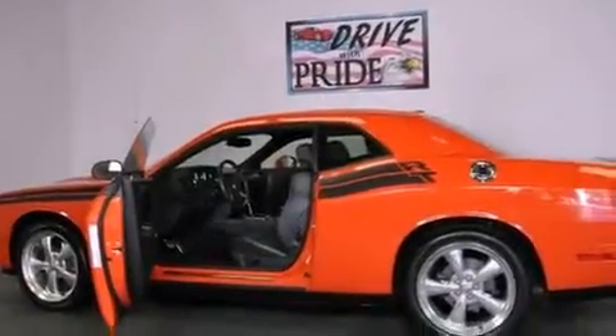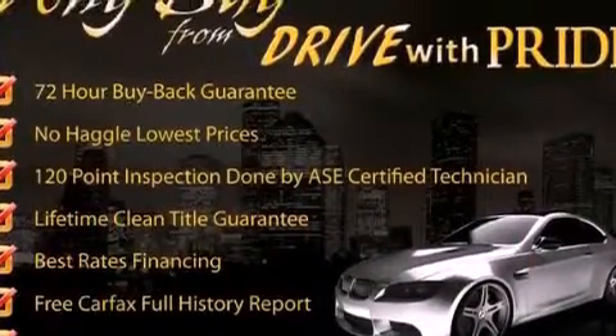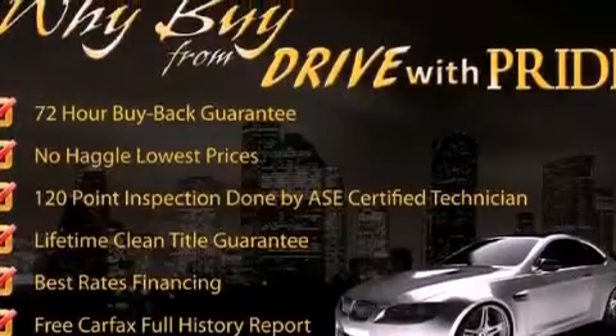Its top features include traction control and stability control systems, high-intensity headlights, aluminum wheels, and a tire pressure monitoring system.